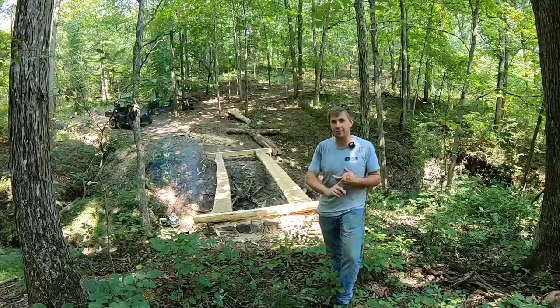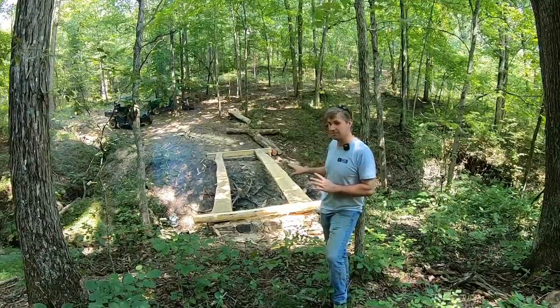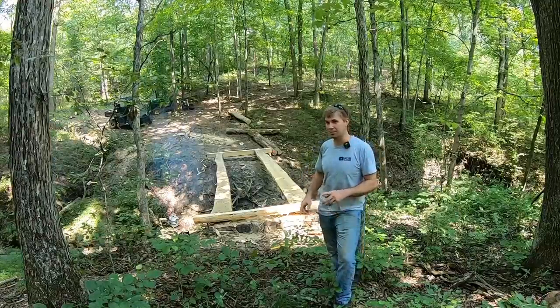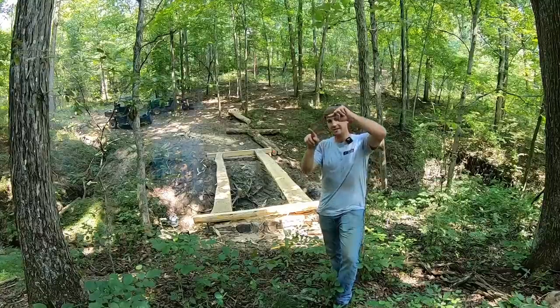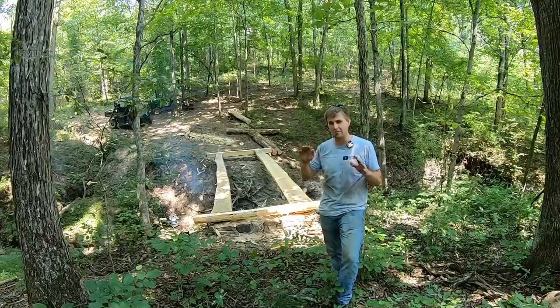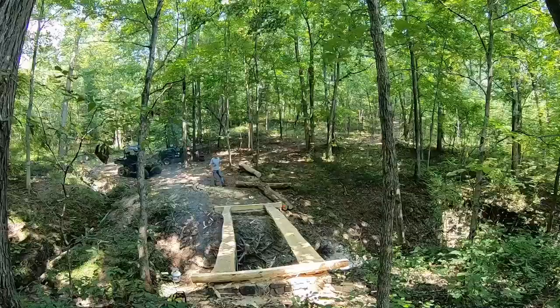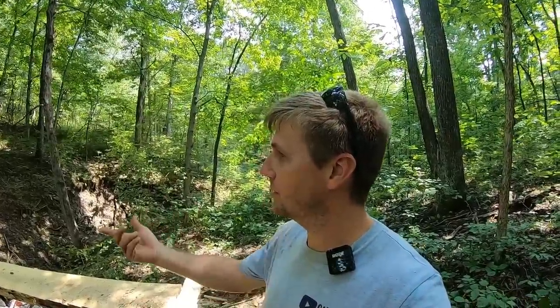The next big step: I'm looking for a very particular type of tree for the sides of this, and I think it'll all kind of start to make sense once you see what I'm talking about. We're looking for some trees that have a little bit of a C shape to them — not too aggressive, just a little arch. And you guys all know what the C stands for — cool bridge. Did you say culvert? C shape.